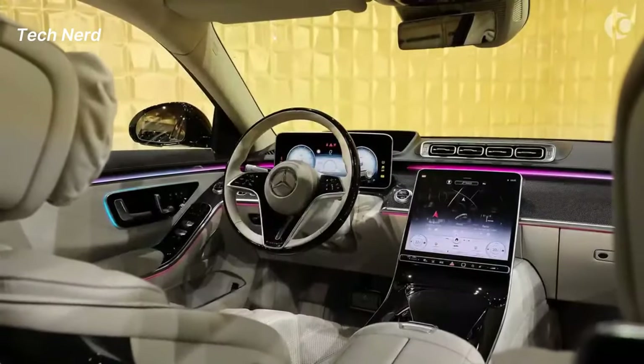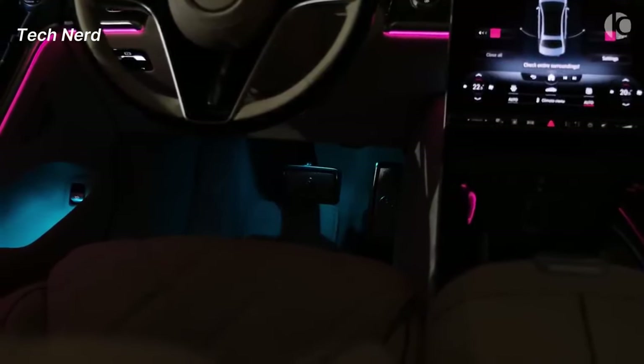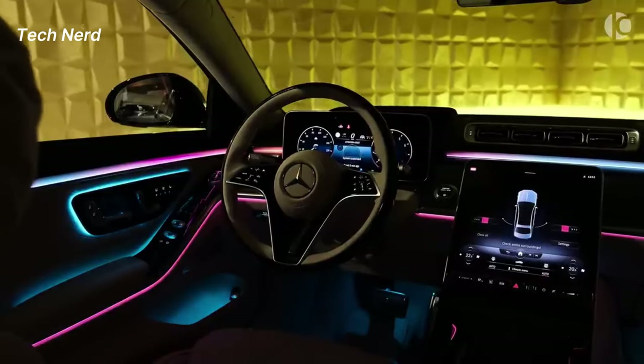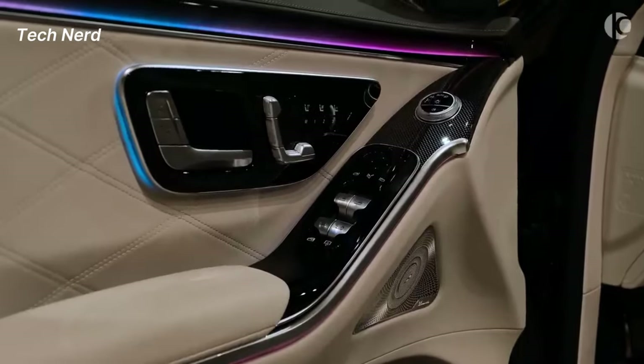The interior of the Mercedes Maybach S-Class is based on the revolutionary interior design of the S-Class, with exquisite leather on virtually every interior surface, including the dashboard, door panels, and rear seats.